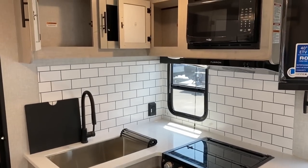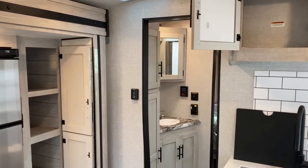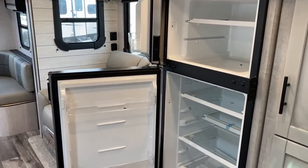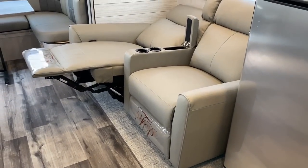There are only three options available on this RV. You can get the solar package, you can get a two-way gas-electric refrigerator instead of the 12-volt — although you're going to lose about 25% of your capacity and it cools slower, but it uses less power if you're boondocking — and a second air conditioner.